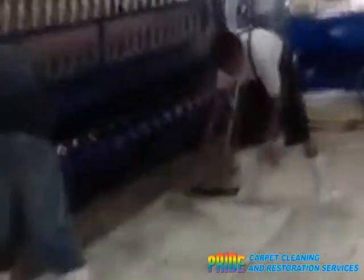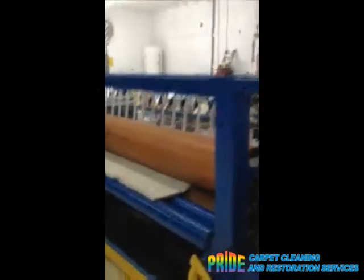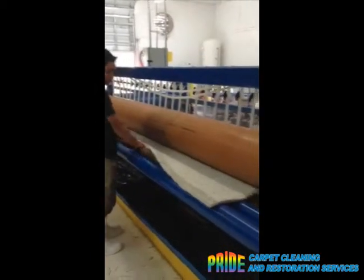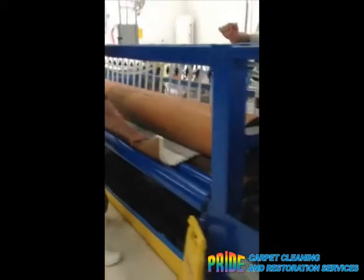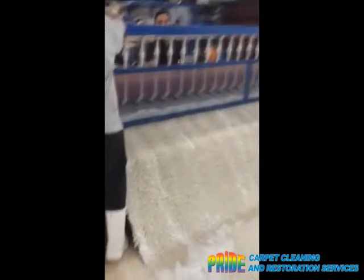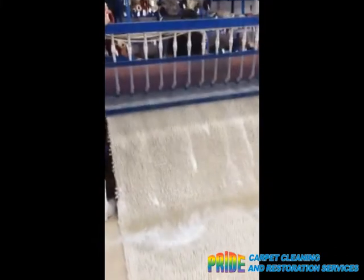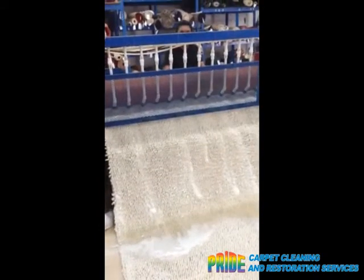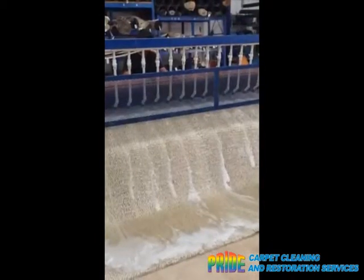We do a lot of modern rugs and traditional rugs in our rug cleaning plant here. We always wash the front side and the back side, and we neutralize the fiber before we put it through our wringer. We use a lot more water so that we know all the soap is out, because our rugs come out very, very soft.